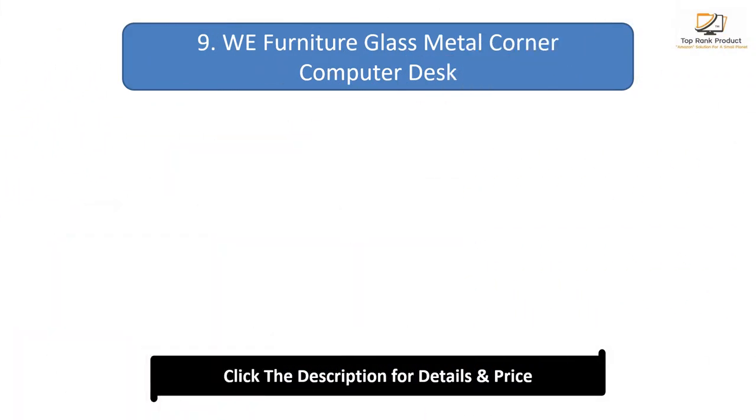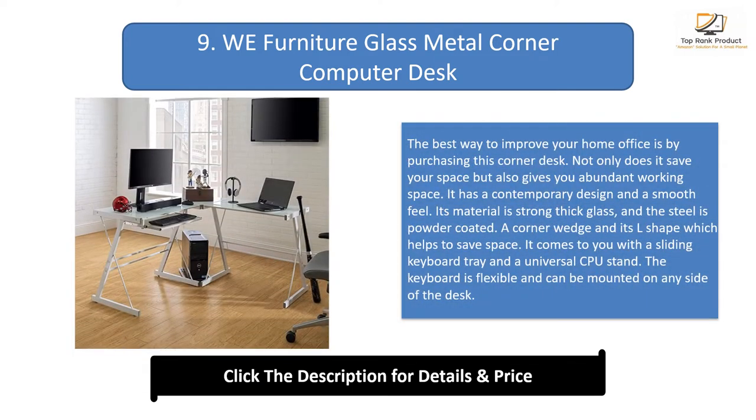Number 9: WE Furniture Glass Metal Corner Computer Desk. The best way to improve your home office is by purchasing this corner desk. Not only does it save space, but it also gives you abundant working space with a contemporary design and smooth feel. Its material is strong thick glass and powder-coated steel. It comes with a sliding keyboard tray and a universal CPU stand. The keyboard tray is flexible and can be mounted on either side of the desk.